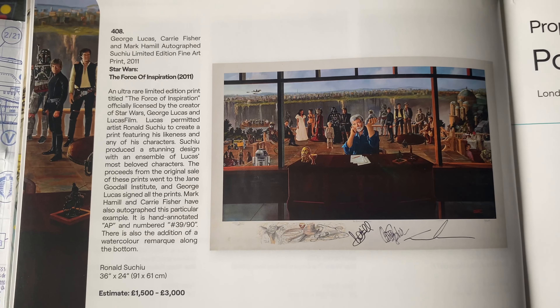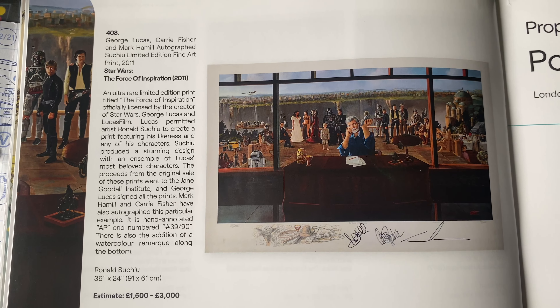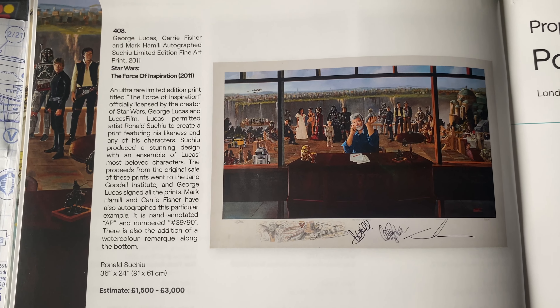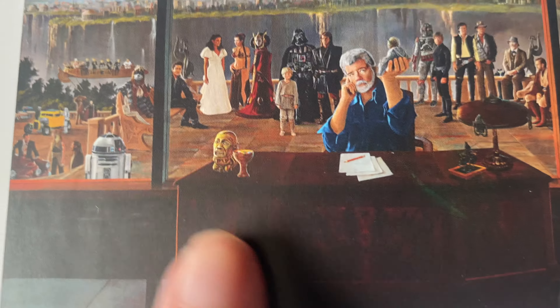The Force of Inspiration, 2011 - signed by George Lucas, Carrie Fisher, and Mark Hamill. Wow, that is pretty cool. We do have some Indy stuff there as well.